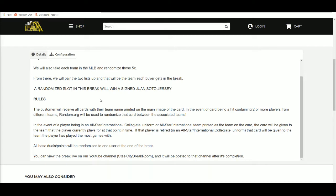If the player is in an All-Star, international, or collegiate uniform, or if that's the team name printed on the card, the card goes to the team the player is currently with. If that player is retired, it goes to the team he played the most games with. Any base duels or points will be randomized to one team at the end of the break.